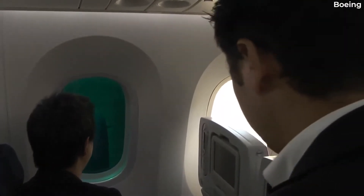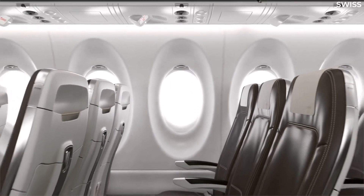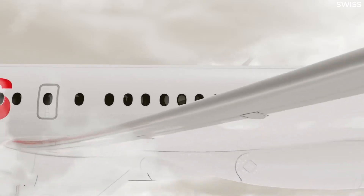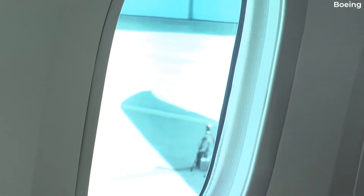The windows of the 787 are not made up of one single pane of glass. All aircraft windows have several layers of glass or stretched acrylic material to withstand the pressure differential inside and outside the plane. However, the panes of the Dreamliner's windows, manufactured by a company called Gentex, have a layer of gel in between them.